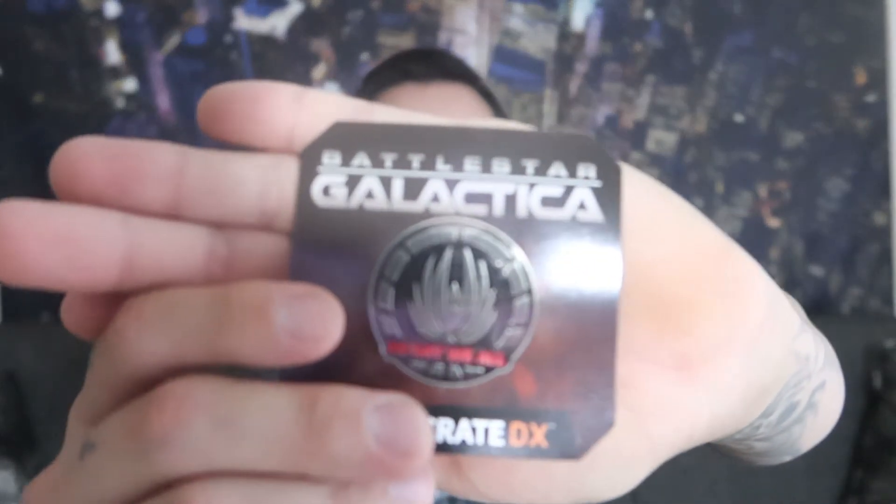Next up we have, of course, the Loot Crate pin, and this one is Battlestar Galactica. I've never watched it and never had an interest, so — say we all. That's a pin, whatever.